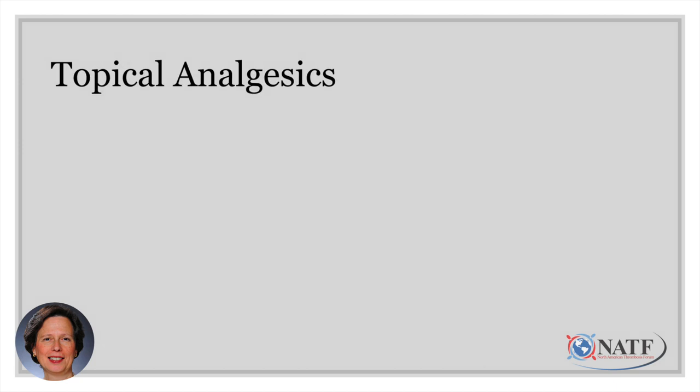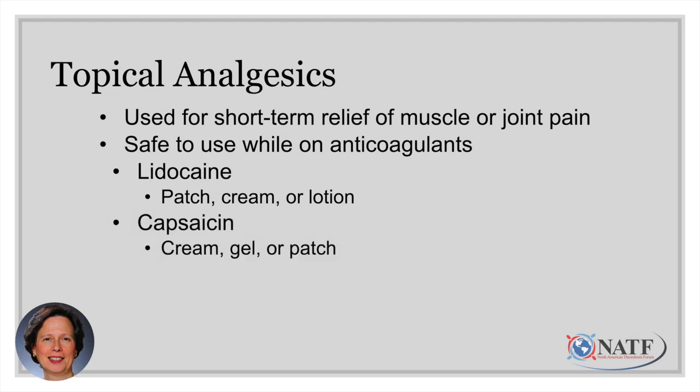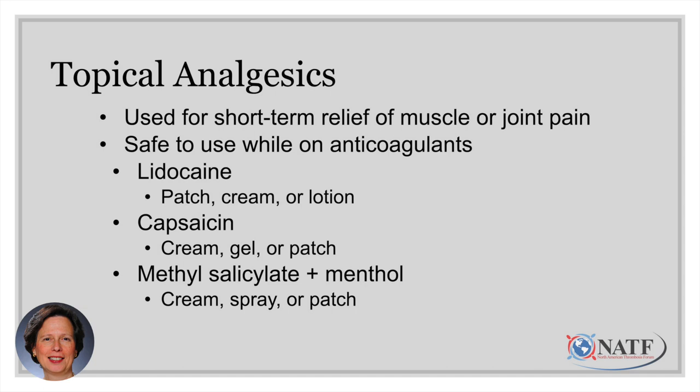For muscle or joint pain, consider using a topical analgesic. These provide local relief and are safe to use while taking an anticoagulant. Options include lidocaine, available as a patch, cream, or lotion; capsaicin cream, also available as a gel or patch; and methyl salicylate plus menthol — commonly known as Bengay — available as a cream, patch, or spray. These are particularly useful for localized pain like a pulled muscle.